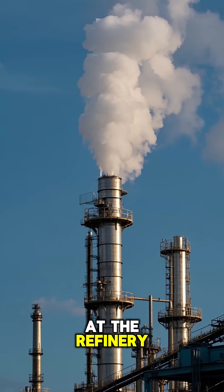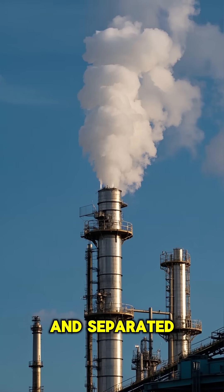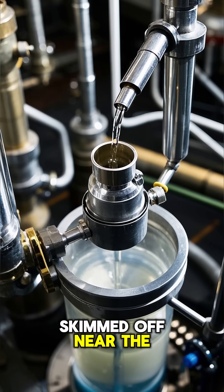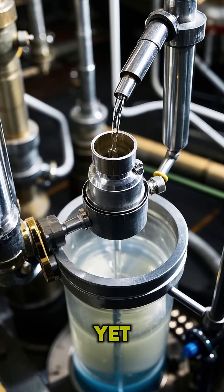At the refinery, crude oil is heated and separated in a giant tower. Gasoline is one of the lighter parts, skimmed off near the top — but it's not ready yet.